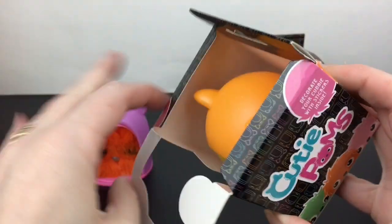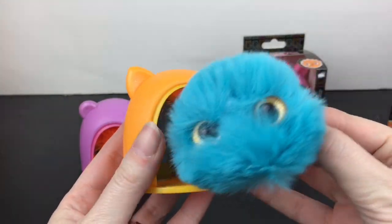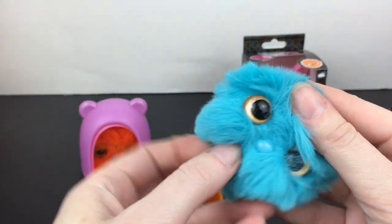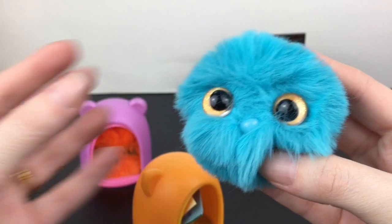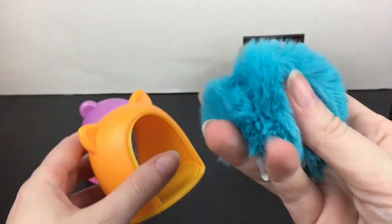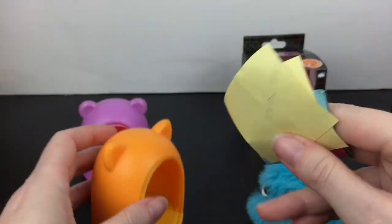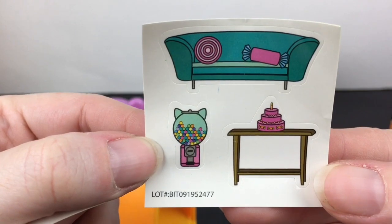Next up, this one looks like it has kitty cat ears. Excited to see who we find — and we have a blue one! So cute. She has a blue nose and kind of googly eyes going on — one's going up, one's going down. These are really soft. And look at the stickers — a little kitty cat gumball machine!